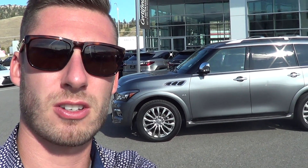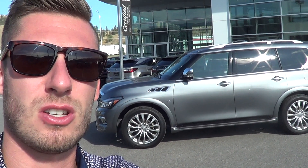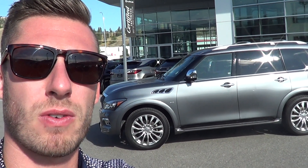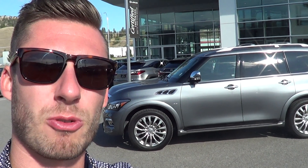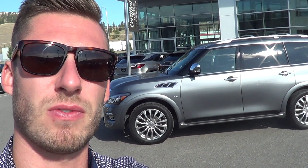Good morning Andrew, welcome to Lexus of Kelowna. This is Colton Steed speaking, sales consultant that reached out to you regarding your inquiry on the 2016 Infiniti QX80 that's available for purchase here at the dealership. I just wanted to shoot you a quick video — I know you're all the way in Red Deer, so obviously seeing the vehicle is going to be a little bit hard other than the pictures that are online.